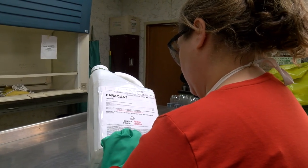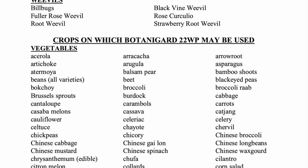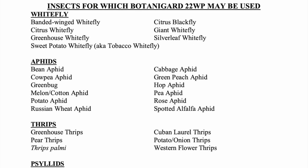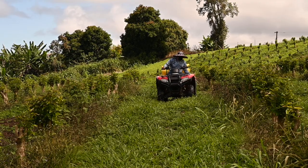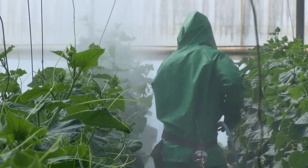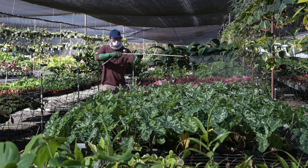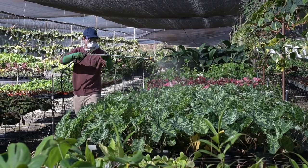Proper pesticide selection involves thoroughly reading and understanding the product label to make sure that all directions are followed. This includes making sure that the product being used specifically lists the crop and the pest being targeted. Pesticides are formulated to treat specific types of pests and crops. Ignoring or violating those guidelines is illegal and can be dangerous to crops, humans, and the environment. Applicators must also be familiar with the maximum application rates for pesticide products, which can be found on the label. There is a maximum rate permitted for a singular application, as well as a maximum rate permitted over the course of a growing season or year.